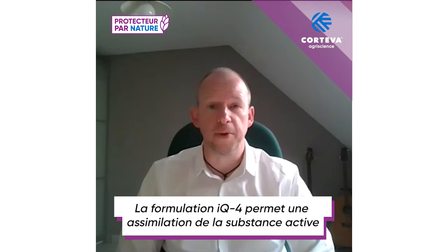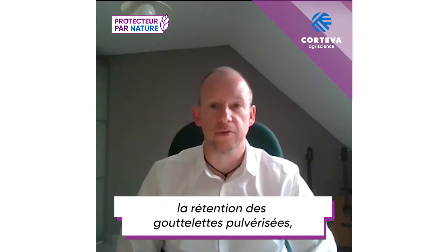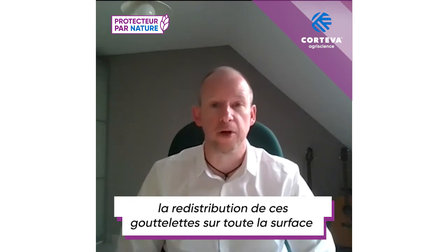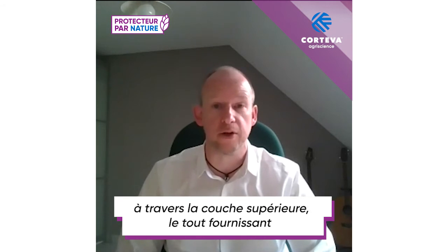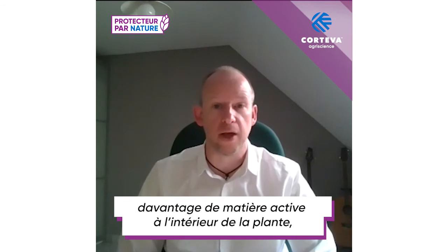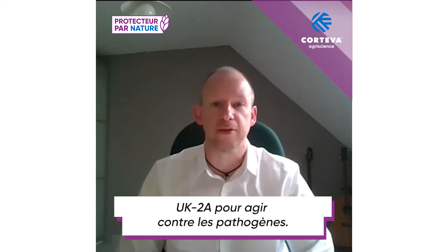The IQ4 Formulation improves uptake of the active into the plant through a combination of the previous effects — the retention of the spray droplet, the redistribution of that spray droplet across the leaf surface, and the penetration of the active ingredient through the upper layer — all providing more active ingredient into the plant, where we can convert Inatreq into its active species to act against the pathogen.